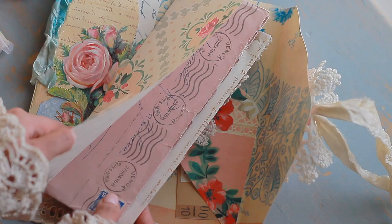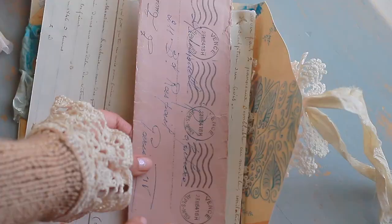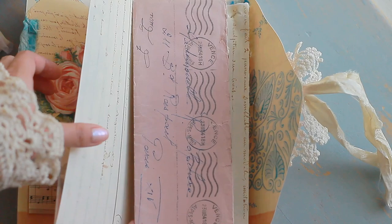I simply fold the paper to create a pocket, and in the middle of our little signature is a beautiful envelope — it's the prettiest shade of pink. It's extremely delicate and I've never seen an envelope like this. I definitely want to scan this and create these into beautiful ephemera pieces.